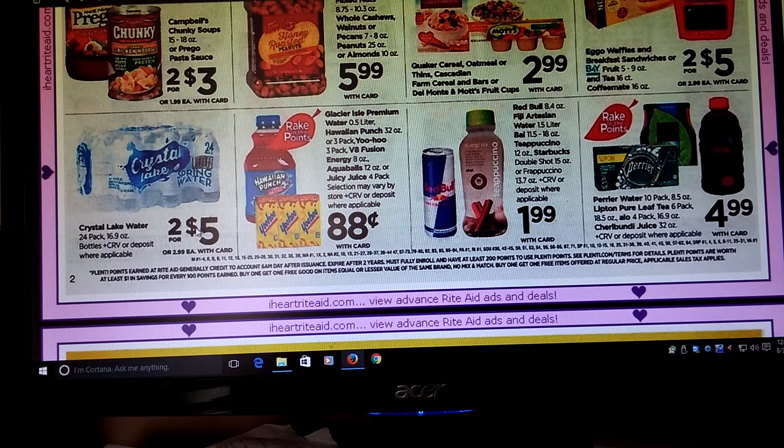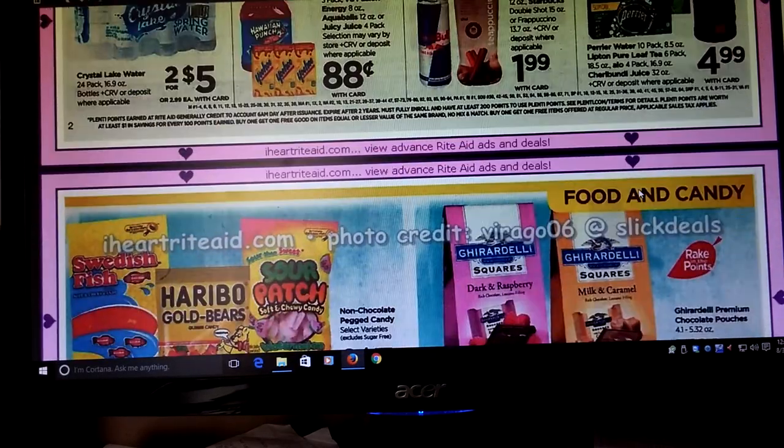Crystal Lake Water is two for five. We've got Hawaiian Punch, Yoo-Hoo, V8 Fusion Energy, Aqua Balls, and Juicy Juice going to be 88 cents. We had some Juicy Juice coupons, but they excluded the four packs, so that was a little bummer — you can't use those coupons. Otherwise I'd say that's a great deal, but it's not going to work.